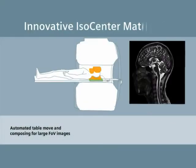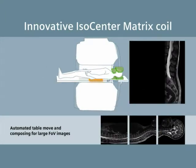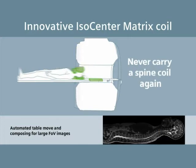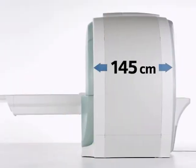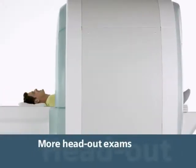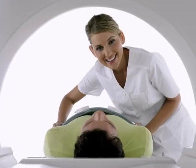Magnetom Ascensa is the first system with a powerful innovation: the isocenter matrix coil. Never carry a spine coil again. The system's ultra-short magnet design also makes more head-out exams possible, helping increase patient acceptance and satisfaction.